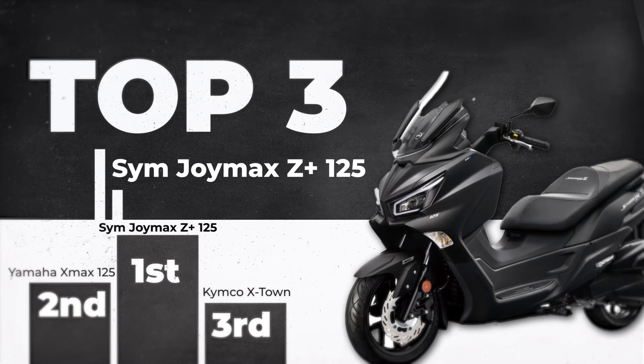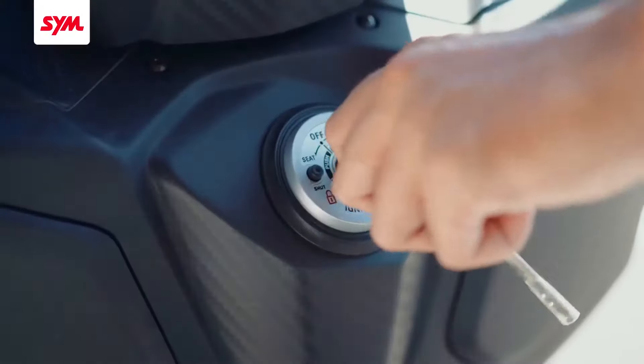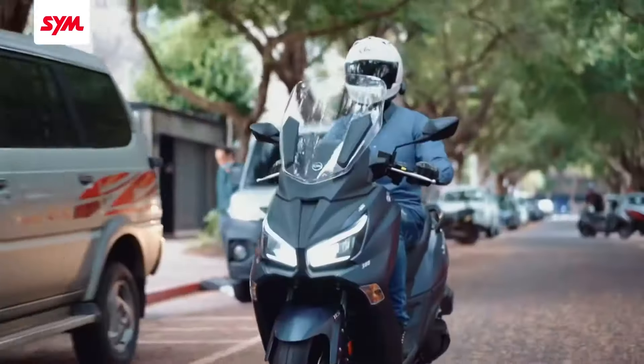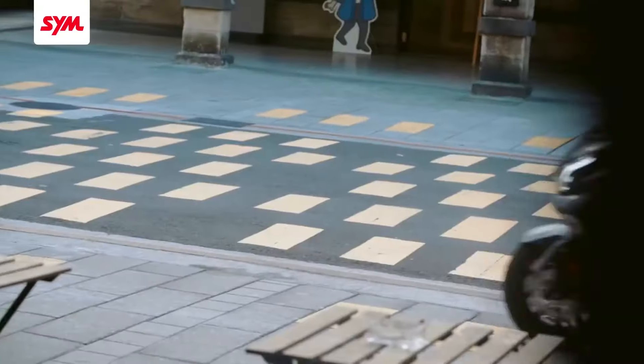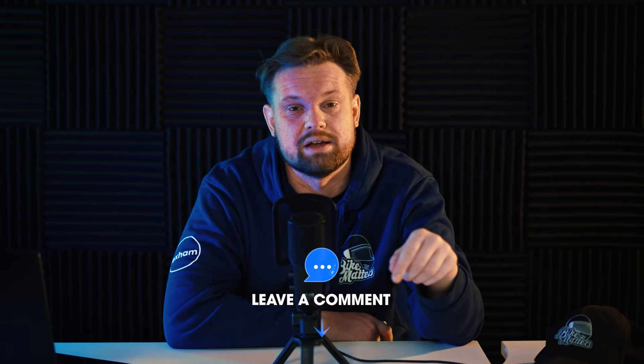And at first, I'm going to put the Sym JoyMax Z Plus 125. It simply just ticks all of the maxi scooter boxes — it has ABS, it's got plenty of storage space, it's got the style, it's got LED lights and daytime running lights, and it's importantly available for a very tempting price of £4,199. You lot in the comments love to tell us if we've got it right or wrong, so get in there early with your top three and let me know what you're picking. I'm really looking forward to jumping on the X-Town 125 from Kymco, so subscribe and you'll see it first. Let me know in the comments if you need to know anything about it. Nice one — I'll see you on the roads and ciao.